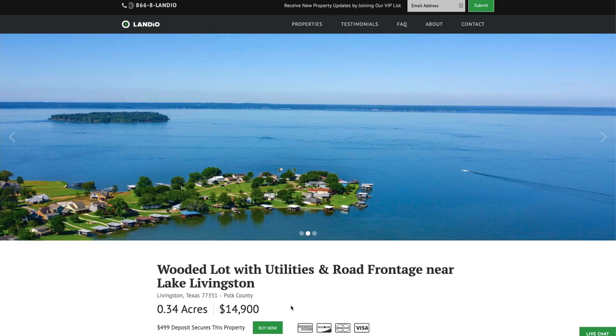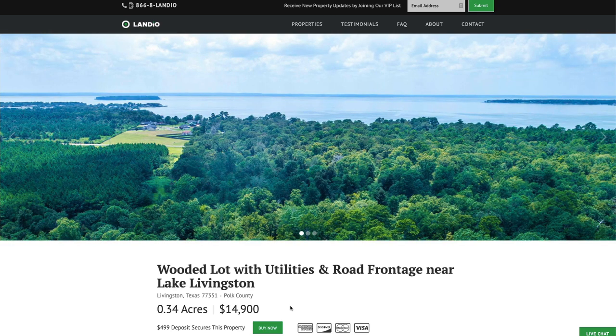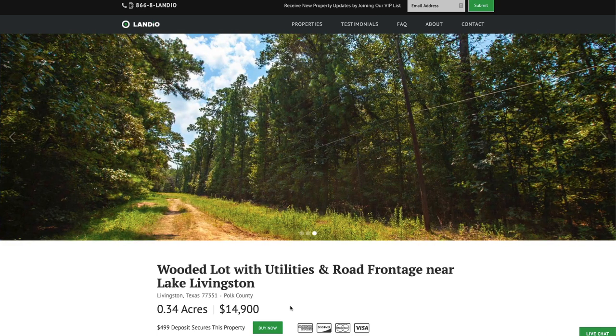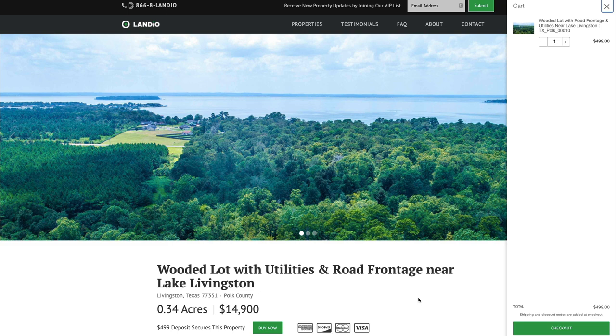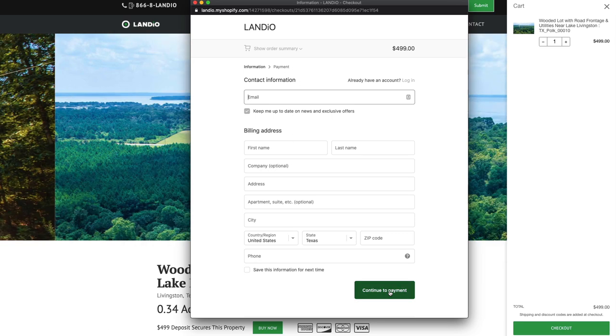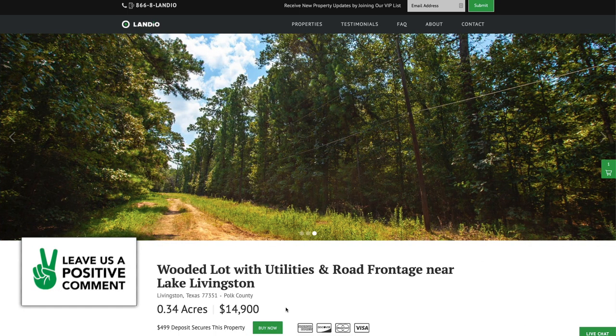The Buy Now button is green and says Buy Now — that means the property is available as of that moment. Because land is unique and we only have one of each property, only one person can place a deposit and complete the purchase. We sell our properties on a first come, first serve basis. The first person that places a deposit is the one that secures the property. There are no other commissions or fees, so your total purchase price is just $14,900. To secure the property, click the green Buy Now button, which adds a deposit of $499 to your cart. Click checkout, enter your contact information, continue to payment, enter your payment information, and complete the checkout. As soon as that process is completed, we'll receive an instant notification and the Buy Now button will automatically change to Out of Stock.